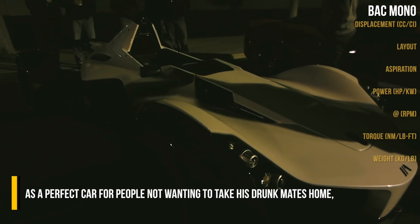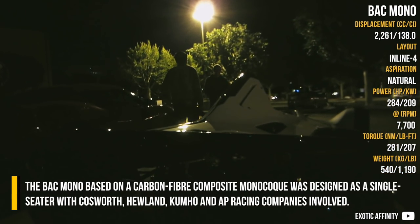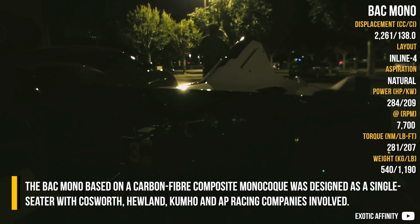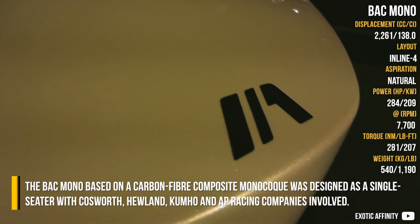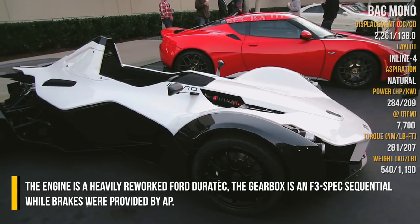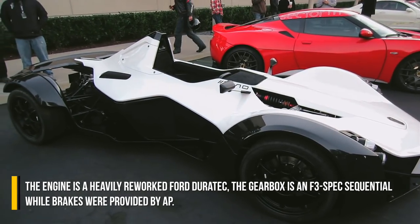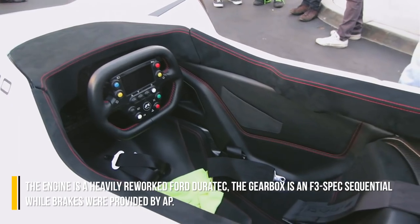The BAC Mono, based on a carbon fiber composite monocoque, was designed as a single-seater with Cosworth, Hyland, Kumho, and AP Racing companies involved. The engine is a heavily reworked Ford Duratec. The gearbox is an F3-spec sequential unit, while brakes were provided by AP Racing.